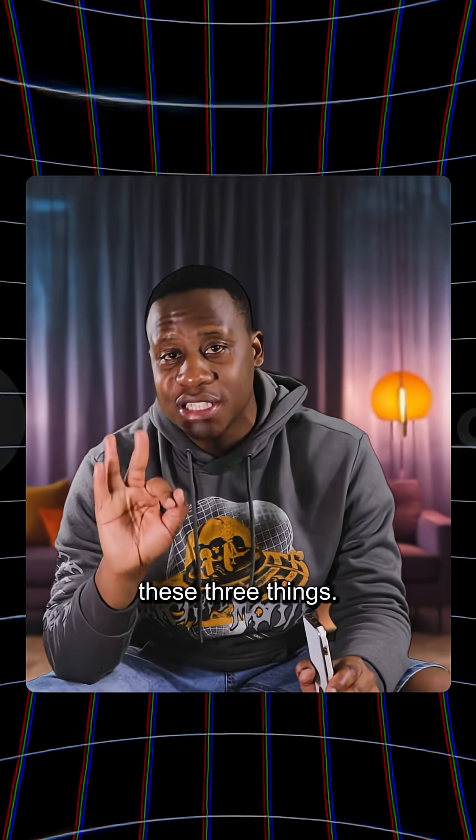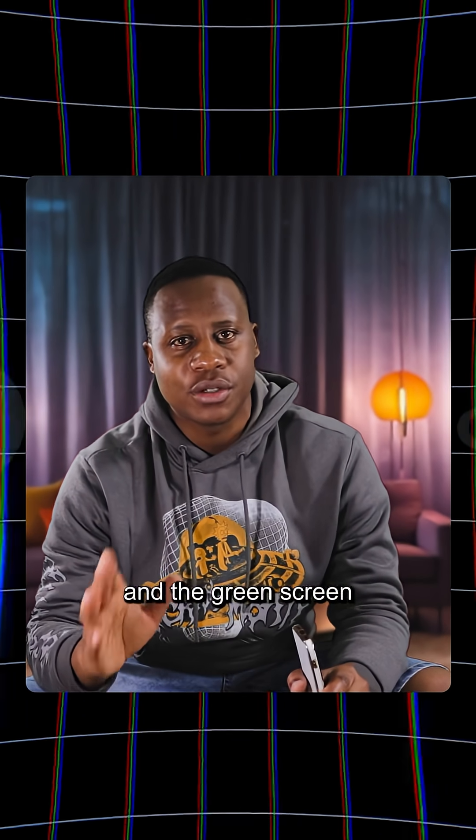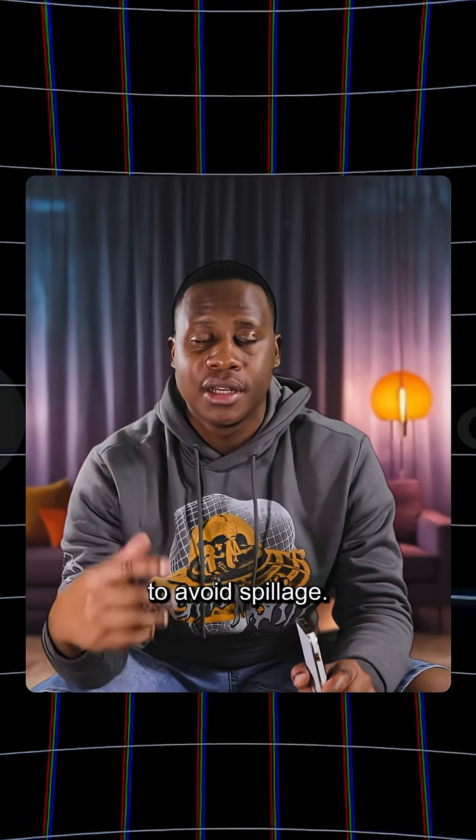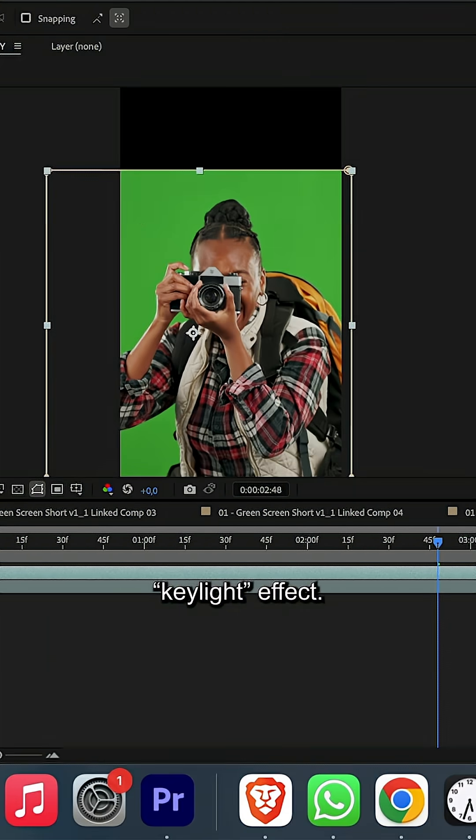If you're trying out green screen for the first time, note these three things: one, light the green screen evenly to avoid shadows; two, light your subject and your green screen separately; and three, keep some distance between the subject and the green screen to avoid spillage. In Adobe After Effects, you can key out the green screen using the Key Light effect.